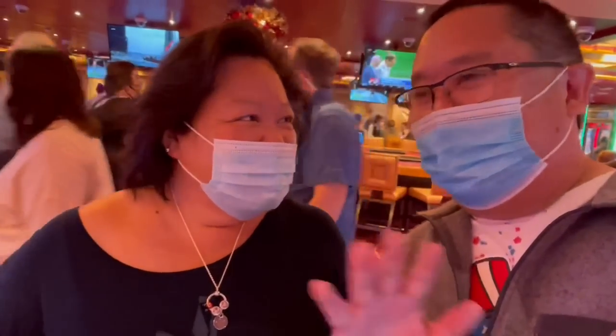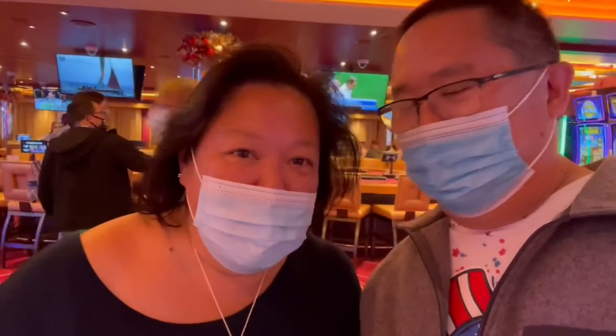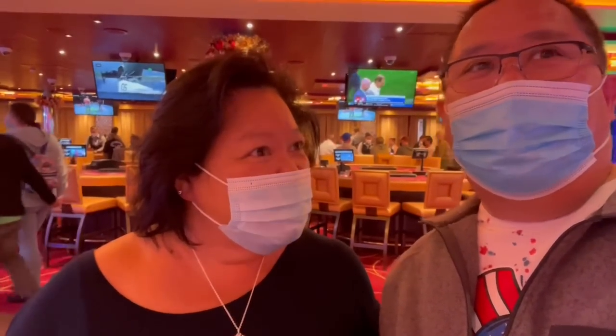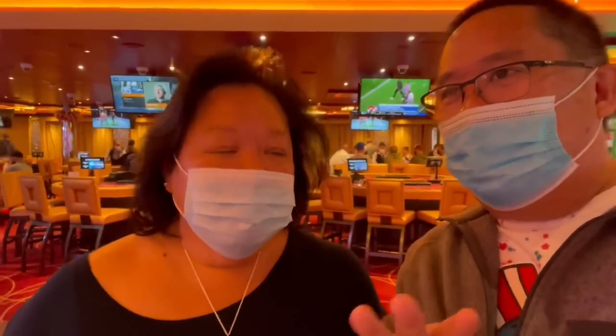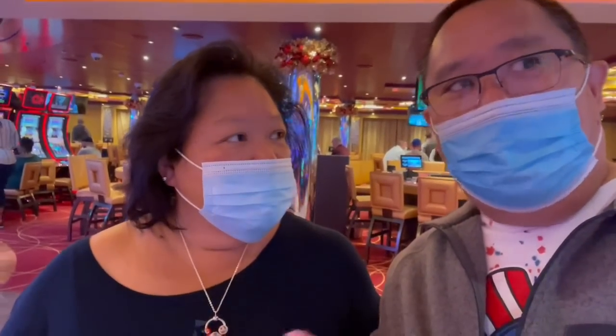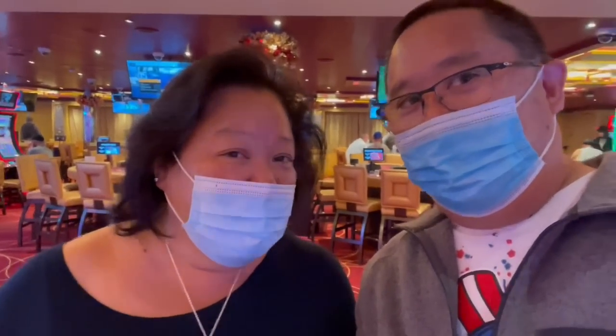We made it to the casino area — it's already open and it's huge. This is where you can smoke because we can smell smoke all over the place. Not sure if there's a non-smoking section, but they do have a lot of the latest Vegas-style games here. The kids love that Dancing Drums game and they have it here.